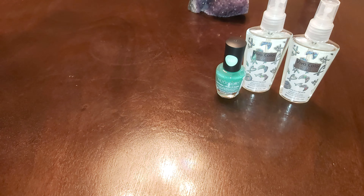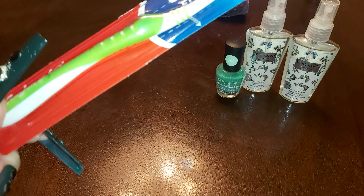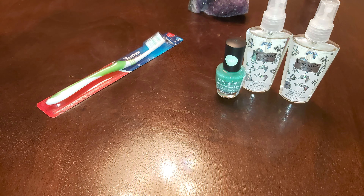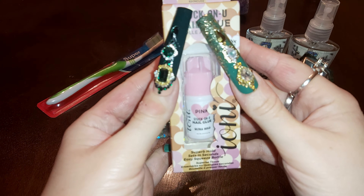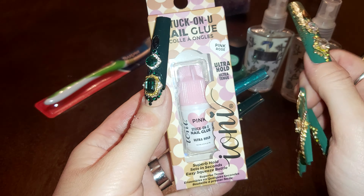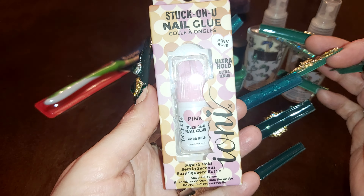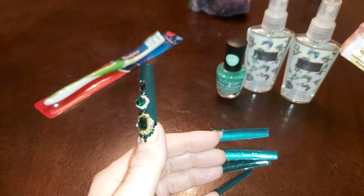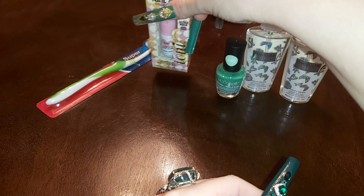I also grabbed another toothbrush to brush my teeth and some nail glue. This holds pretty well for your nails. I like the brand Ioni — it's a good brand. It's called Stuck On Glue.